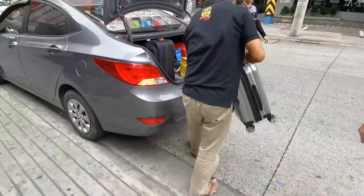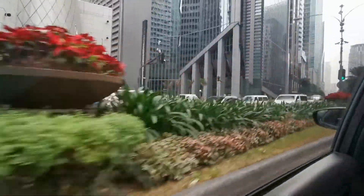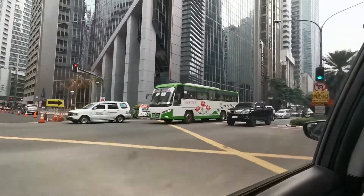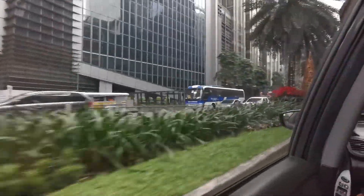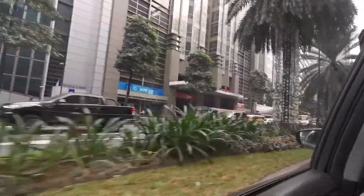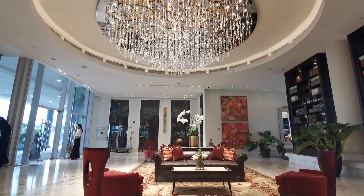I'm sure you have noticed the excitement in my voice, and that is because next we're heading to our luxury pick. Raffles Makati is hands down the most beautiful and the most perfect hotel I have ever stayed at. Sometimes when I get stressed I close my eyes and envision my happy place, and Raffles Makati is my happy place.